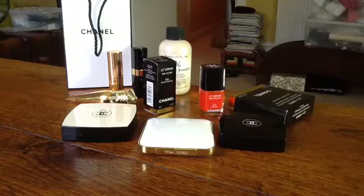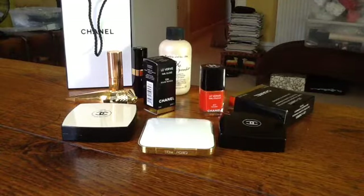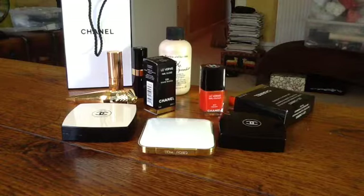Hi YouTube, welcome back to my channel. Time for August favourites. I can't believe summer is pretty much over — I haven't even been on summer holiday yet. Any day now. Let's hope the weather holds.